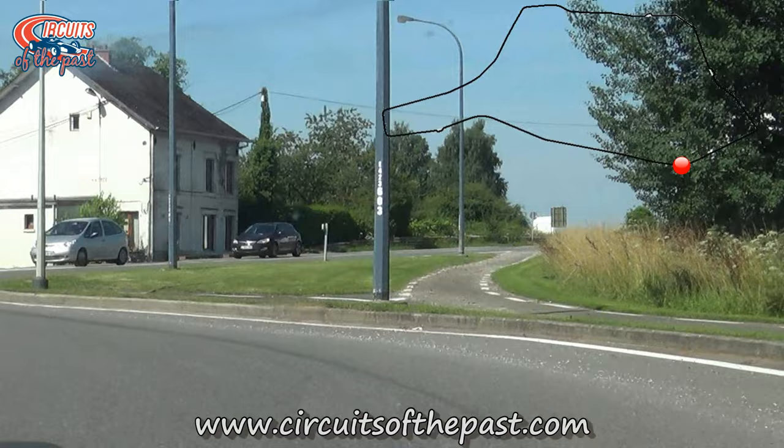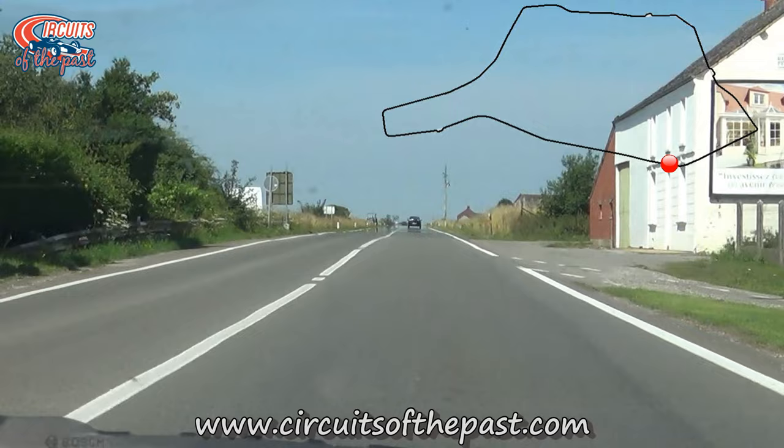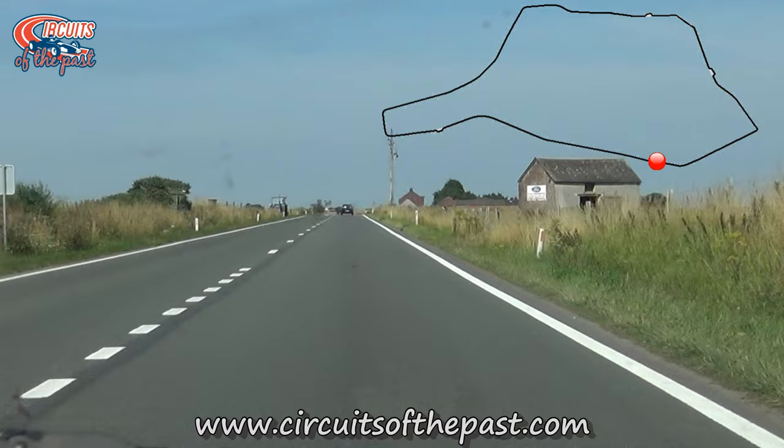However, thankfully in the 1985 to 1995 version there was no roundabout here — it was just a corner leading on to the long Salas straight.